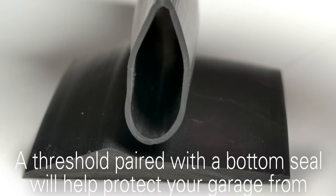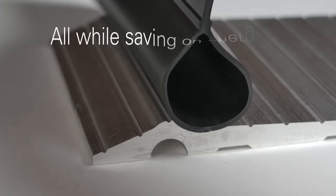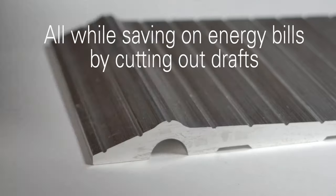A threshold paired with a bottom seal will help protect your garage from bugs, leaves, dirt, snow, and rain, all while saving money on energy bills by cutting out drafts.